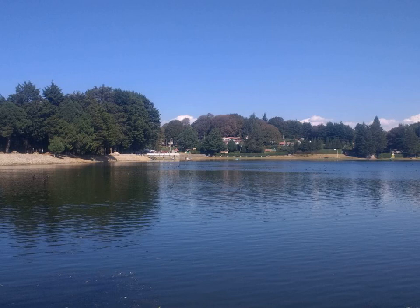The erect frond of dulse grows attached by its discoid holdfast and a short inconspicuous stipe, epiphytically onto the stipe of Laminaria or to rocks. The fronds are variable in color from deep rose to reddish purple and are rather leathery in texture.